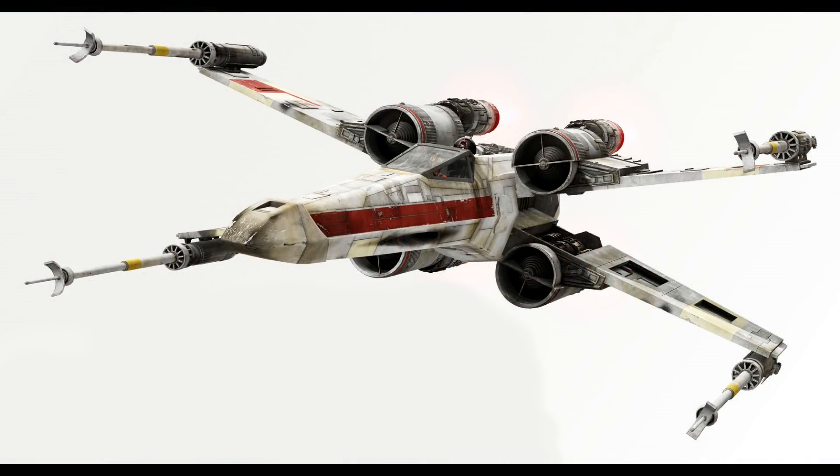Next is the X-Wing Starfighter, retailing for $100 US. It includes four minifigures: Luke Skywalker, R2-D2, an unknown rebel pilot, and an unknown astromech droid. The pilot may be Biggs or another Episode 4 pilot. The description confirms this X-Wing is from Red Squadron in Episode 4: A New Hope, redesigned using the newer cockpit mold introduced for Poe Dameron's X-Wing in 2015.